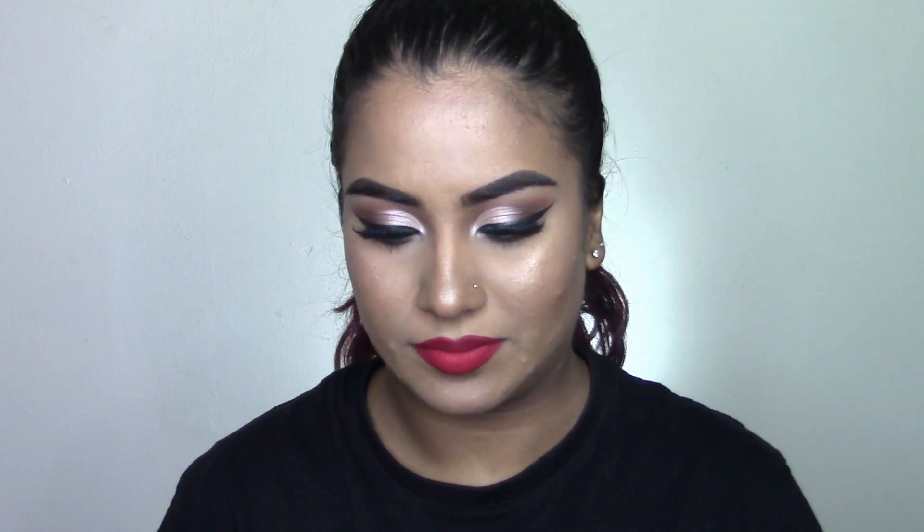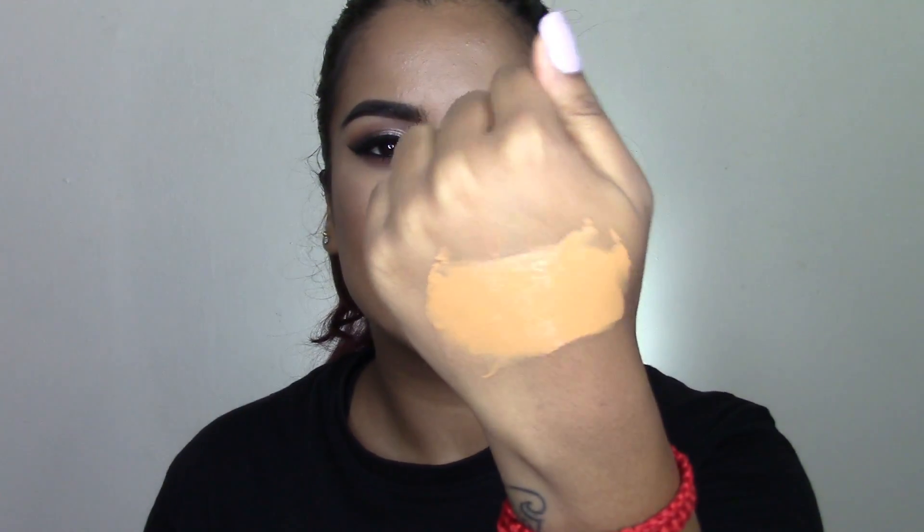The next foundation is also from Rimmel — the Rimmel Lasting Finish 25 Hour Foundation with Comfort Serum, in the shade Nutmeg. This one is a little bit thicker in consistency than the other Rimmel, and it dries down to more of a natural finish — I want to say satin, but it's more natural than anything else. Coverage is amazing, this shade matches me so well, and I think this one is also about 130 rand.